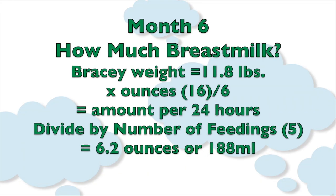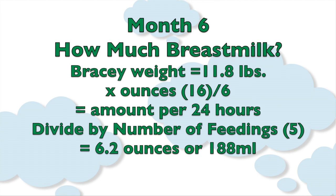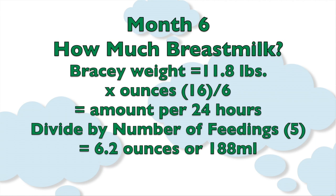Bracey currently weighs 11.8 pounds. Here's how I calculate how much breast milk he needs: I take his weight in pounds and multiply it by 16 ounces. That's 11.8 pounds times 16. I divide that number by 6. That is how much breast milk Bracey needs over a 24-hour period.